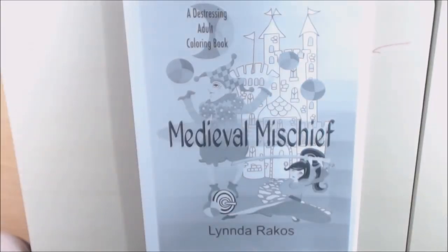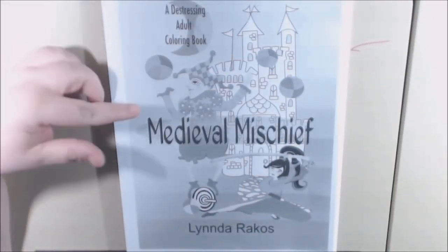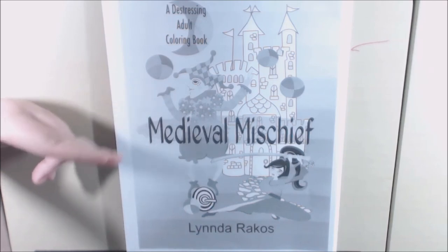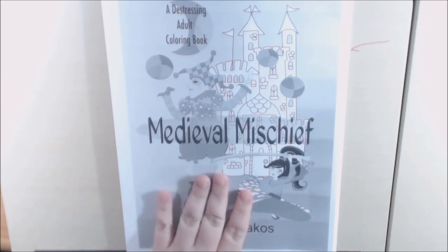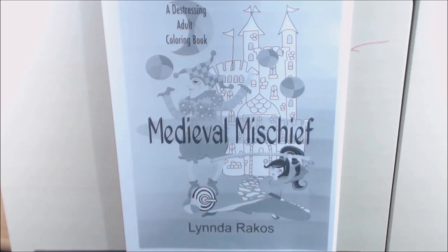I know that she does have an Etsy shop. I don't believe she sells the book on her Etsy shop — I believe it's just single pages on there. But I know that these books are available on her Amazon page, and I will link everything down in the description box at the bottom for y'all if you're interested. Please give me a thumbs up and subscribe. I would really appreciate it. Thanks for watching. If you have any questions, please leave them down in the comments and I'll be glad to get back to you. Thanks a lot!